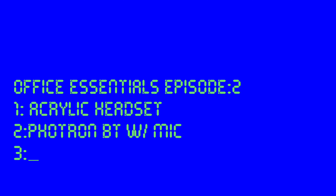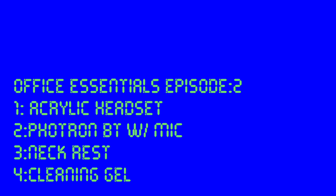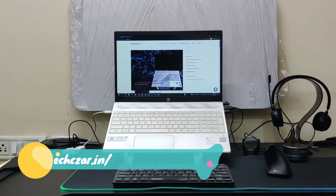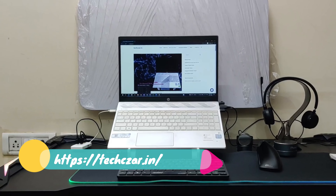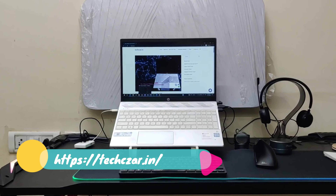Hi all, in today's second episode of Office Essentials, I bring to you an Acrylic Headset Stand, Photon Bluetooth Speaker with Mic, Neck Rest, Cleaning Gel, and Arm Support. I have curated all these products after using them thoroughly. In the description box you will find all the buying links and more in-depth reviews on my website. Please feel free to visit my website at dexa.in.